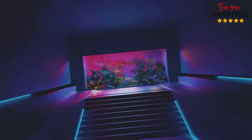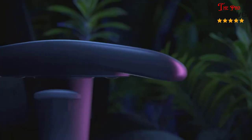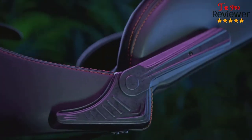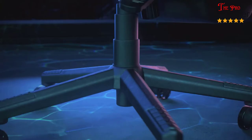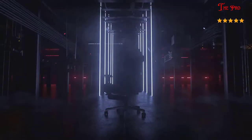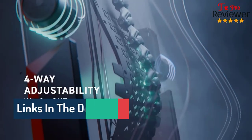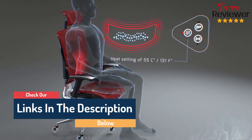Hi guys, welcome to our channel, The Pro Reviewer. In this video, we try to help you find out the best gaming chairs on the market. Based on our research and knowledge, I made this list and tried to find and list those items according to their quality and performance, durability, customer review and more. If you want to see their latest prices and more images and find more details, you can check out those links in the description below. Let's see the products one by one.